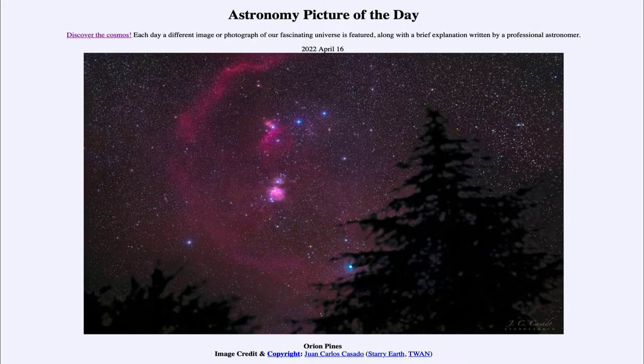It's called Orion Pines for the pine trees in the foreground, but looking out at the stars in the distance, we can very clearly see the three stars of the belt of Orion towards the upper center of the image, and the bright star Rigel — a blue star — down towards the lower center, almost hidden within the large pine tree.